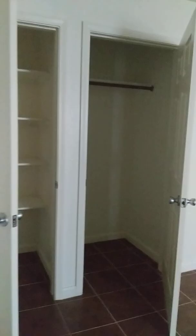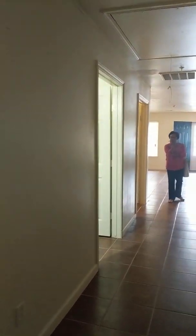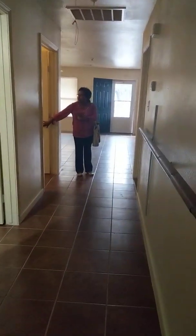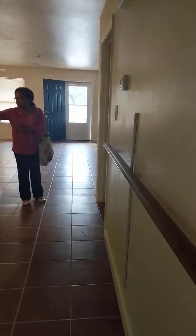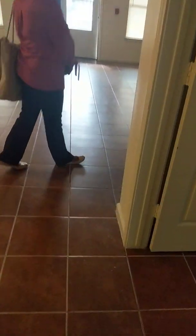This is over in the Sedegas Heights area of town, which is on Wayside and 610. The other bathroom is down there. This is the utility room.